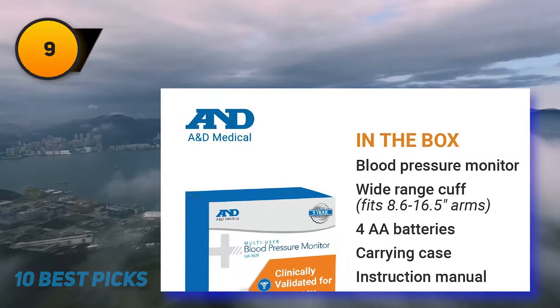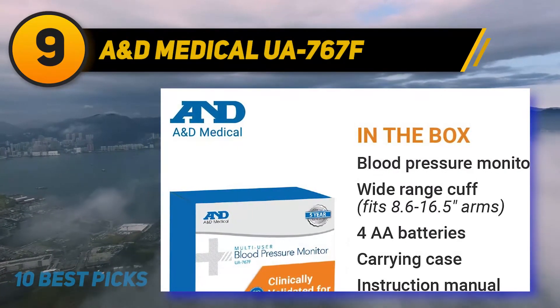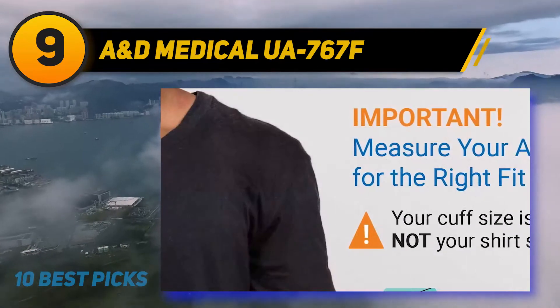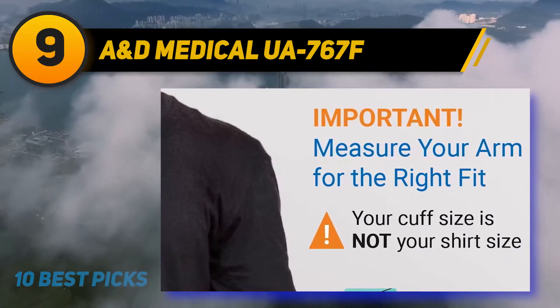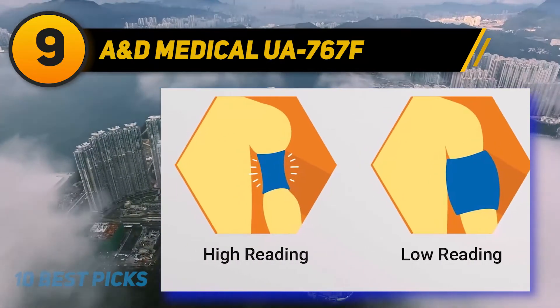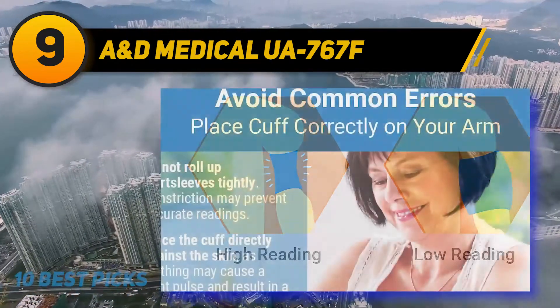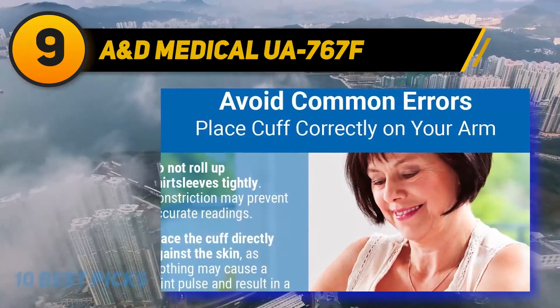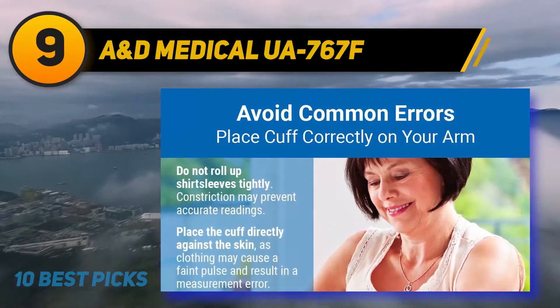At number 9, the A&D Medical UA-767F. If your loved ones aren't tech-savvy, this option from A&D could provide the answer. It features a recognizable one-button start with a comfortable armband, a large digital display for multiple readings, and it automatically averages a series of measurements. You have the option of up to four users with 60 readings per person, allowing you to track your patterns for better monitoring.